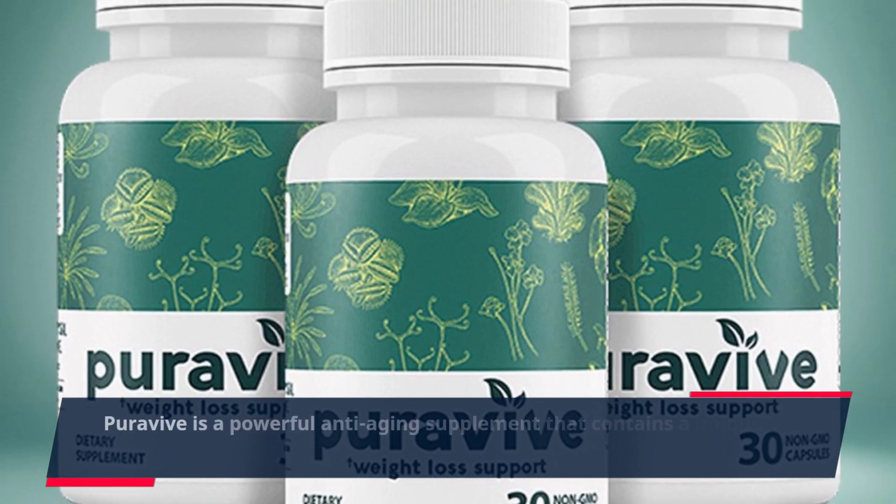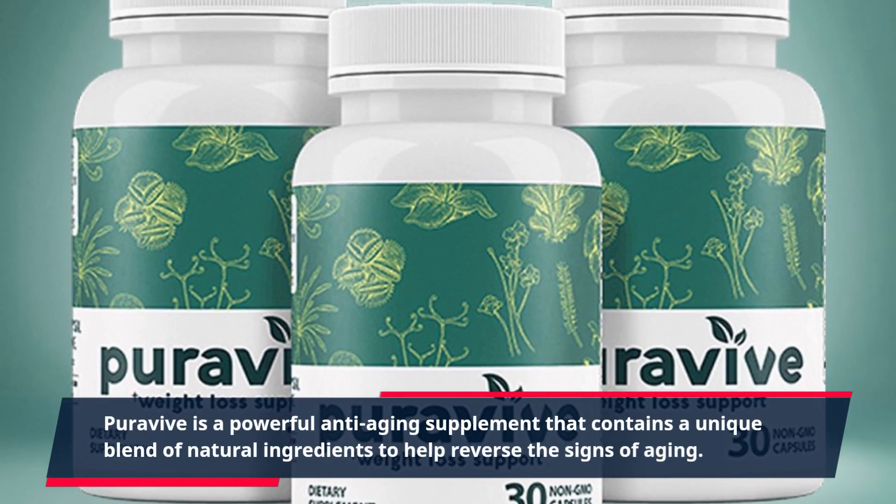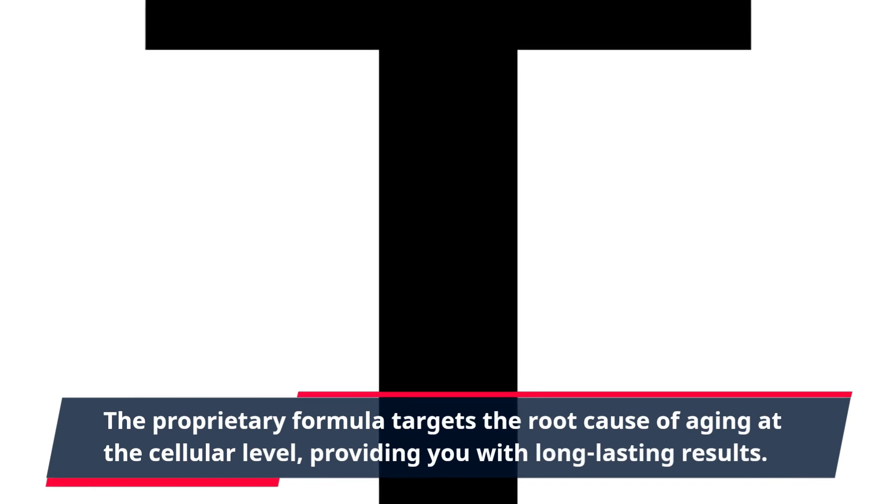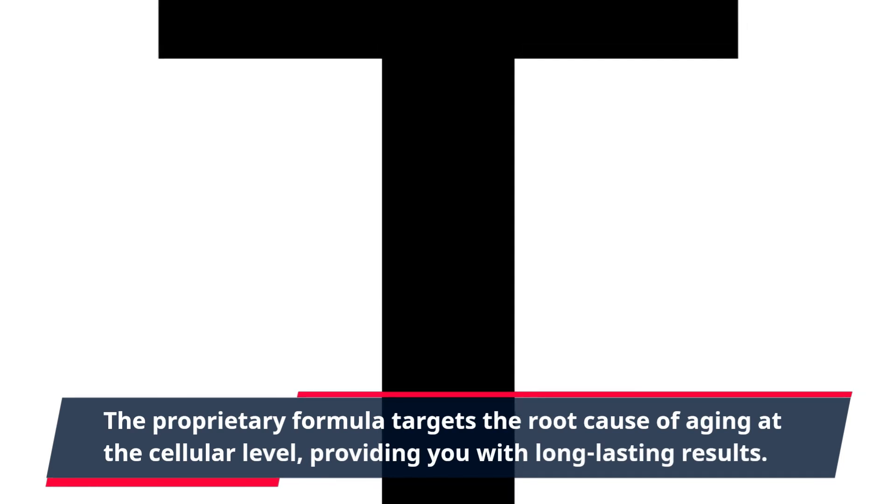PuraVive is a powerful anti-aging supplement that contains a unique blend of natural ingredients to help reverse the signs of aging. The proprietary formula targets the root cause of aging at the cellular level, providing you with long-lasting results.